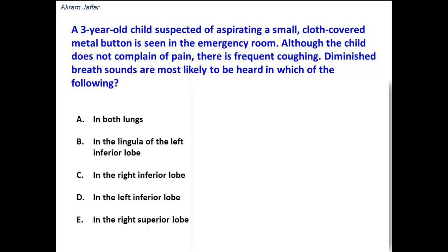A 3-year-old child suspected of aspirating a small cloth-covered metal button is seen in the emergency room. Although the child does not complain of pain, there is frequent coughing. Diminished breath sounds are most likely to be heard in which of the following locations?